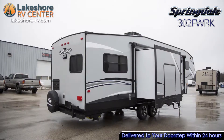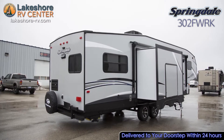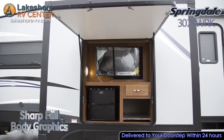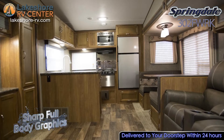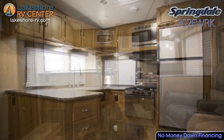Relax outside and still enjoy the game on the outside entertainment center that has a mini-fridge to hold your cold brews. When you get hungry, don't burn yourself on the campfire. Head in and use the triple-burner range that's equipped with an 18-inch oven.